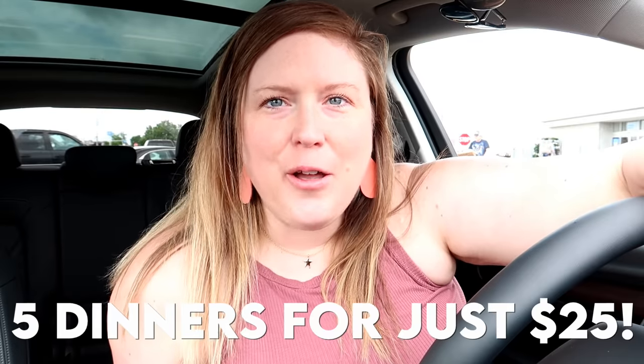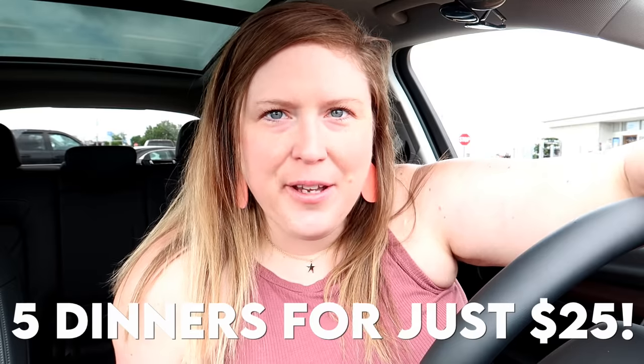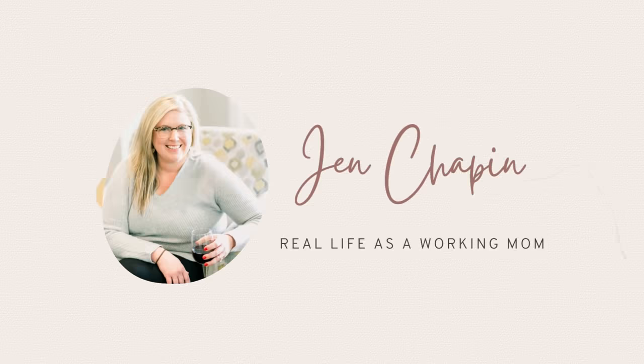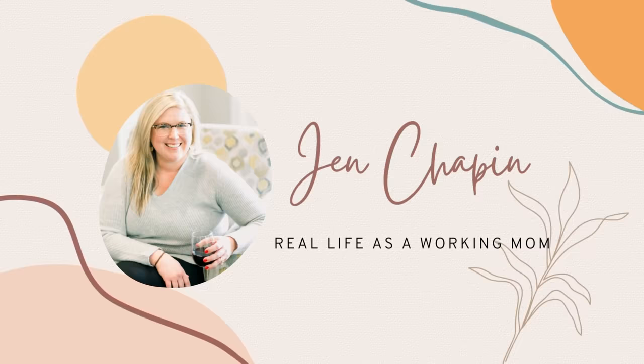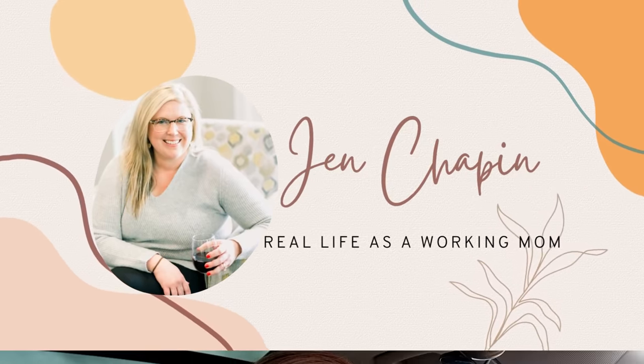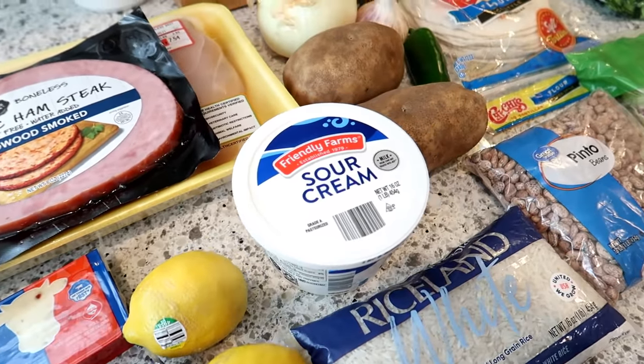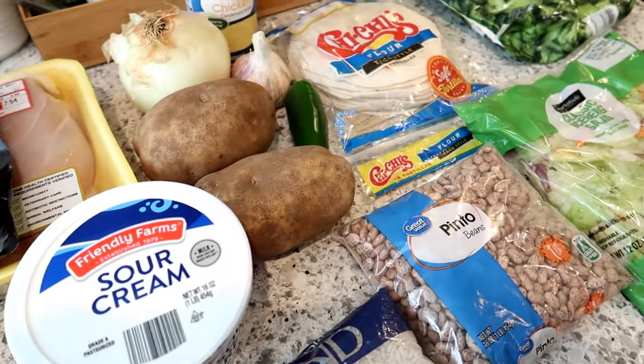If you guys are looking for some extreme budget dinner options, today is going to be a great video for you. I'm going to be sharing five dinners for just $25 that can feed your family of four this week.